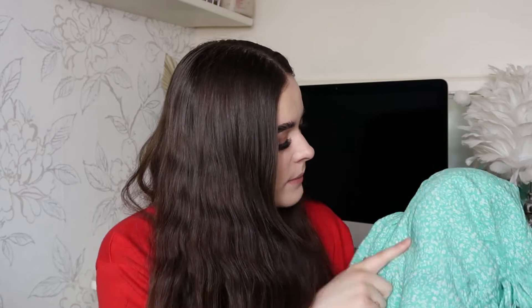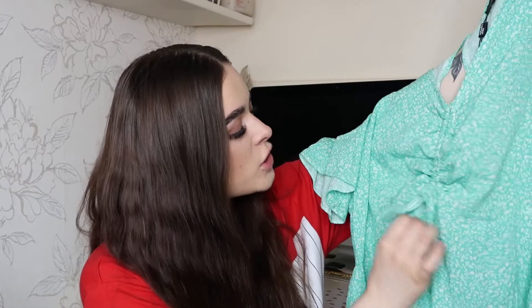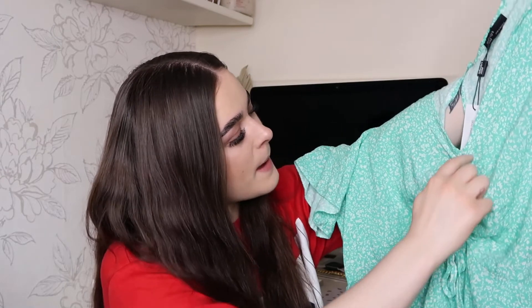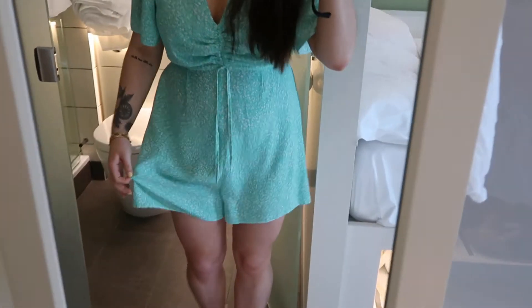Next up, another playsuit — this one is a really pretty green color with white flowers. The other two are from the ASOS Design range, but this one is from Nobody's Child, so it was a bit more pricey. I think it's so pretty for day or evening. It's got a tie in the middle that you can pull to ruche the fabric. The back has a button and it's an open back, so you can wear a pretty bralette with it — it's really nice and flowy, great for hot weather.